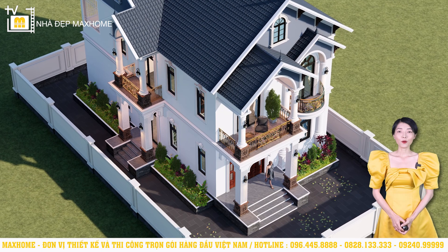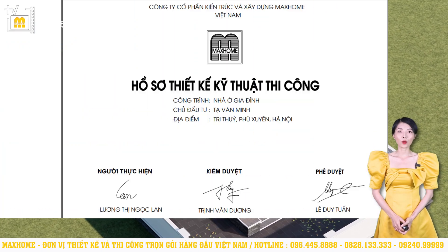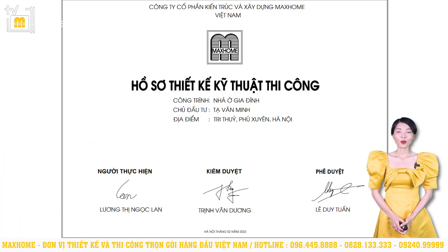Next, let's look at the technical construction design documents together. The beginning of the document includes information about the project, the investor, location, the person who implemented it, and those who reviewed and approved it.